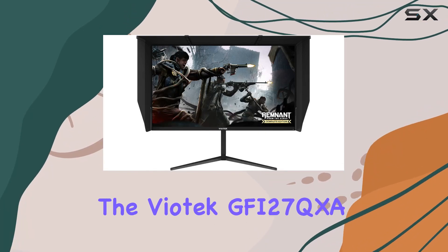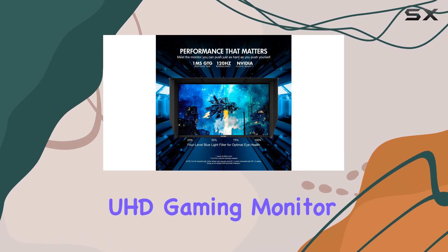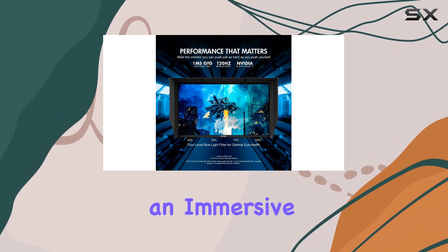Today, we're diving into the Viotek GFI27QXA, a 27-inch 4K UHD gaming monitor that promises an immersive visual experience.